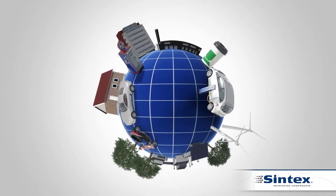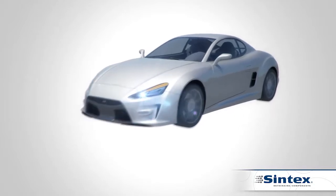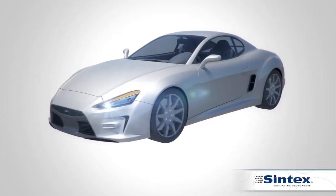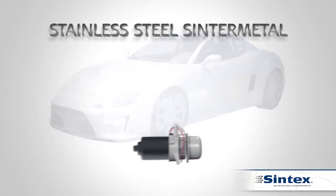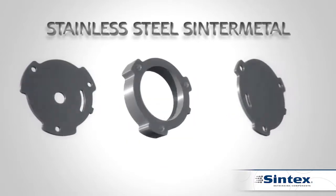Powder metallurgy is part of your everyday life. One of our business areas is automobiles. Stainless steel sinter metal is powder which is mixed, compressed, and then sintered.